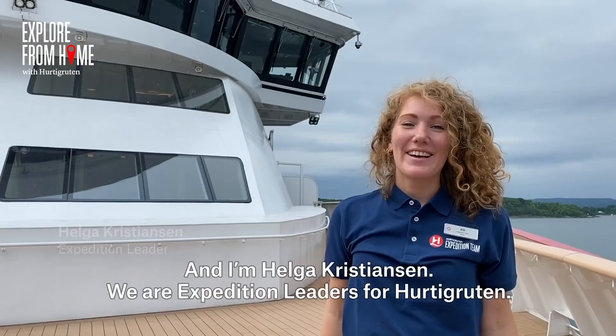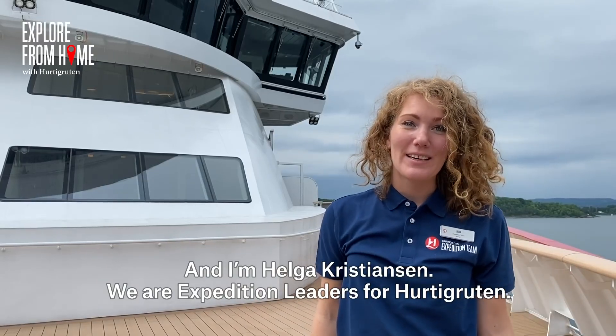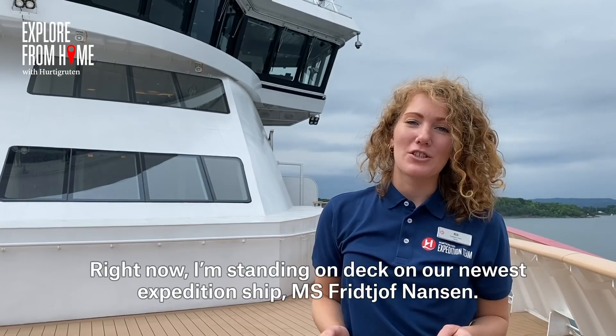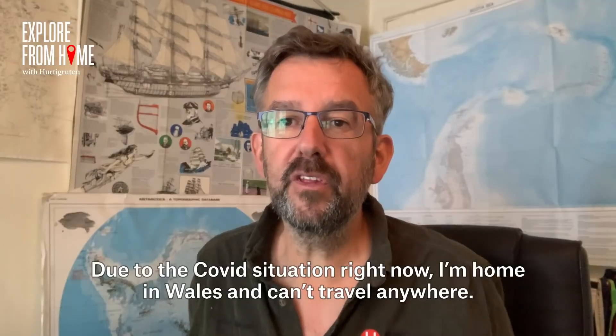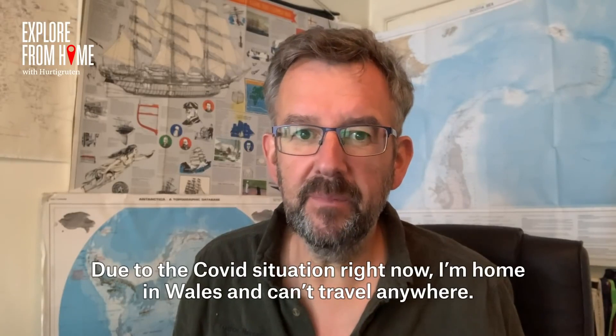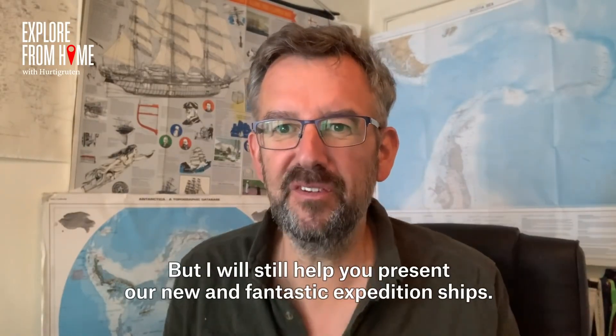Hi, I'm Tudor Morgan, and I'm Helga Kristiansen, and we are expedition leaders for Hutter-Rutten. Right now, I am standing on deck on our newest expedition ship, MS Frithjof-Nansen. Due to the Covid situation right now, I'm home in Wales and can't travel anywhere, but I will still help you present our new fantastic expedition ship.